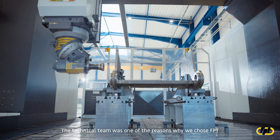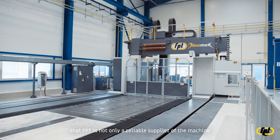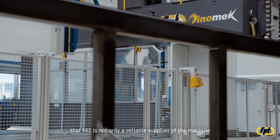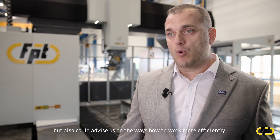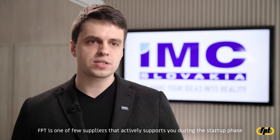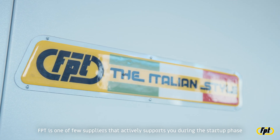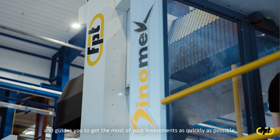The technical team was one of the reasons why we chose FPT. Our visit at FPT Open Days showed us that FPT is not only a reliable supplier of the machine, but could also advise us on ways to work more efficiently. FPT is one of few suppliers that actively supports you during the startup phase and guides you to get the most from your investment as quickly as possible.